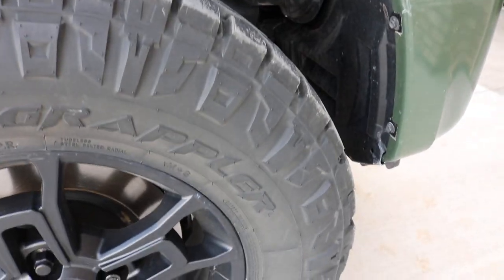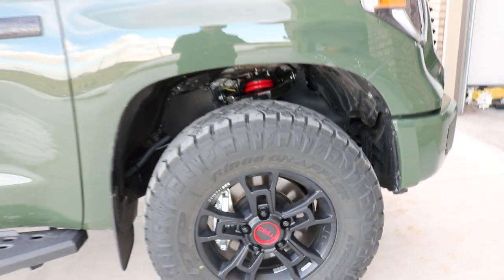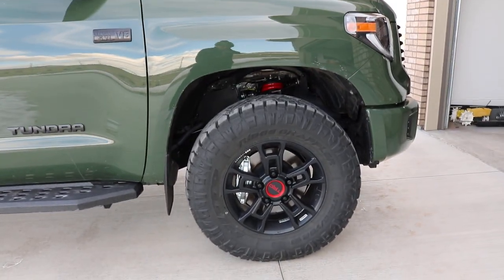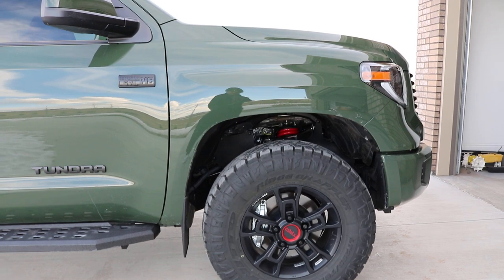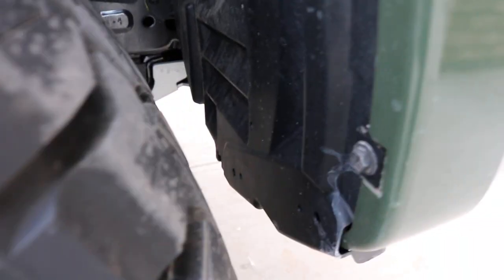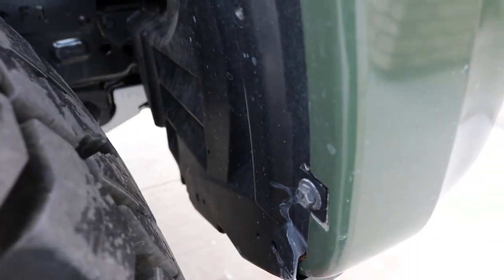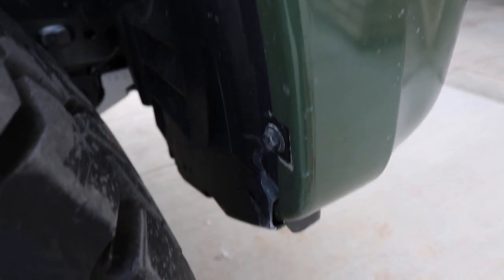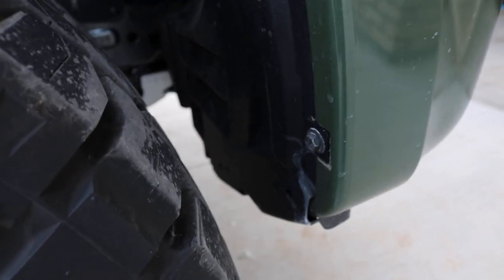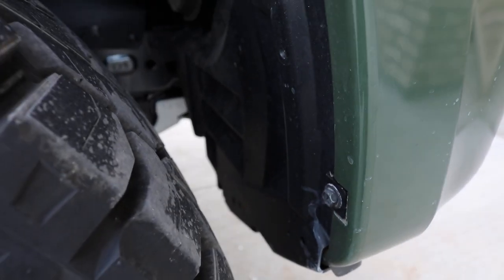The next question in line would be: what modifications did you have to do to actually make them fit? And I did not have to do anything. I didn't have to do a leveling kit, a lift kit, or spacers. However — I lied slightly — I did have to remove the little splash guard that goes down just a few inches. I removed that and it took not even five minutes to do on each side. They're super easy.